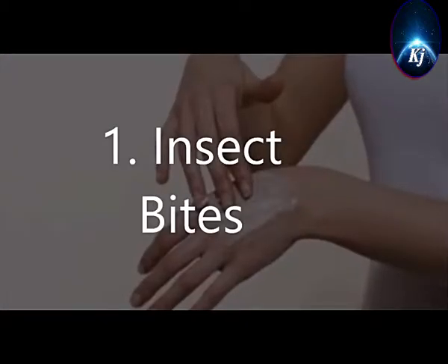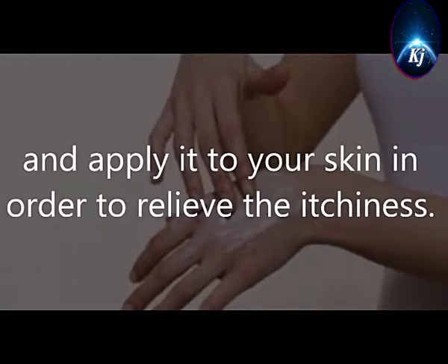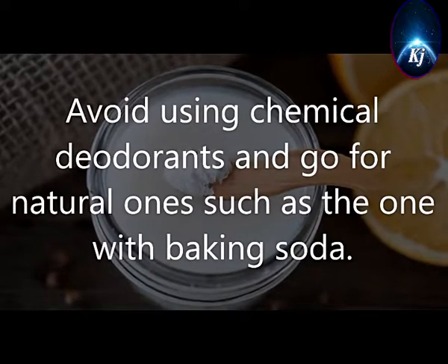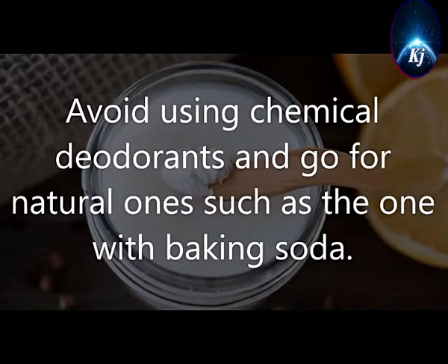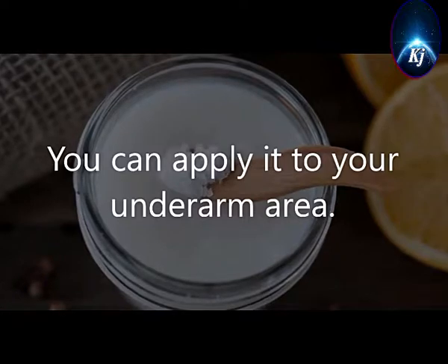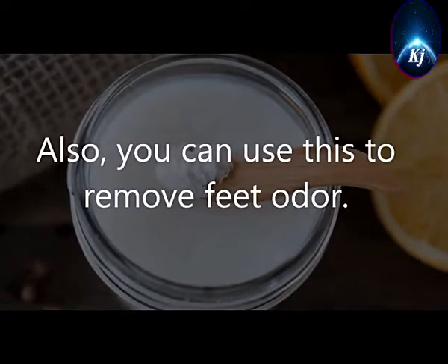1. Insect Bites. If an insect bites you, you should make a paste using water and baking soda, and apply it to your skin in order to relieve the itchiness. 2. Natural Deodorant. Avoid using chemical deodorants and go for natural ones such as the one with baking soda. Make a mixture of baking soda and water, and put it in a container. You can apply it to your underarm area. You can also use this to remove foot odor.